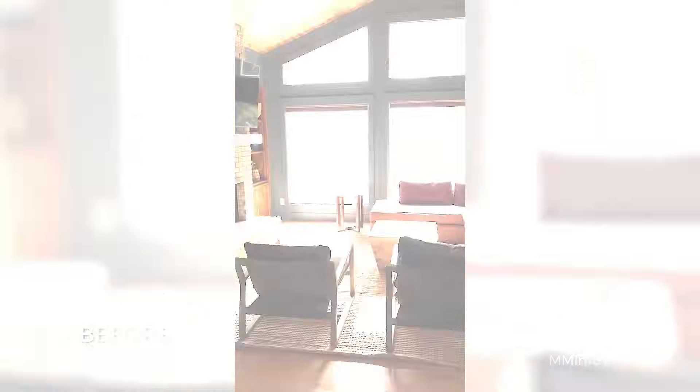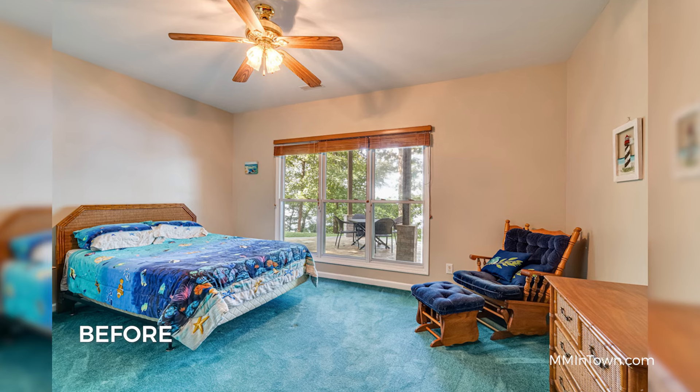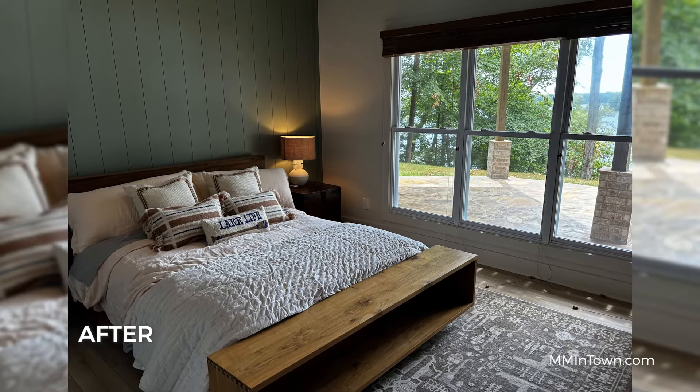We started with this moody color palette using deep smoky blue for the living room, sage green for accent walls and cabinets, and a warm white base.